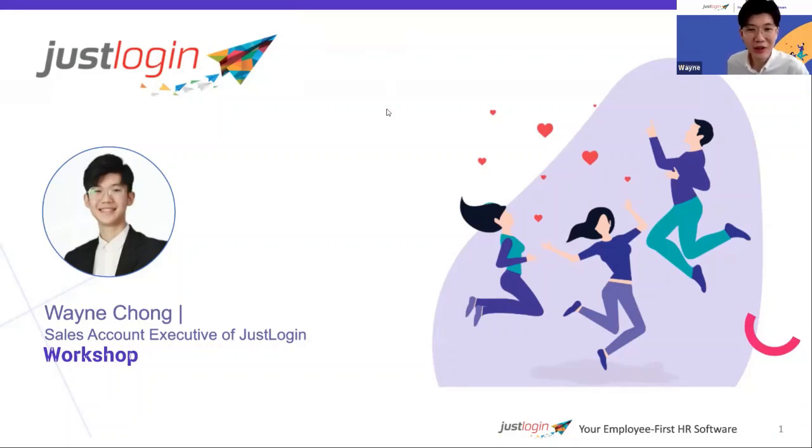Is anyone here who already knows or has heard about JustLogin before? You can type it into the chat. I saw Jimmy — Jimmy, you said you're already a user. That's great. And Sharon is new here. I think we can start the session already.